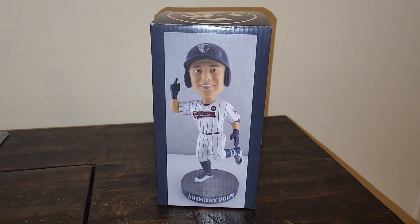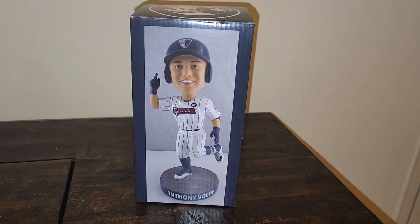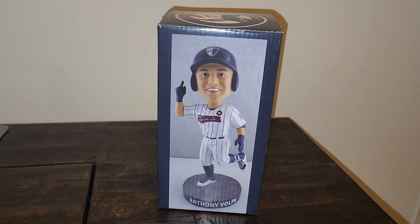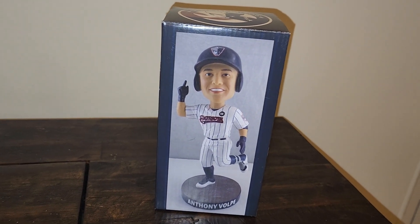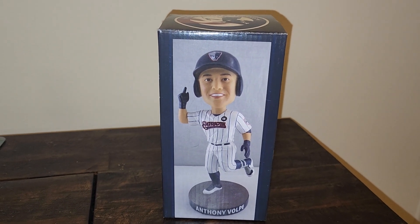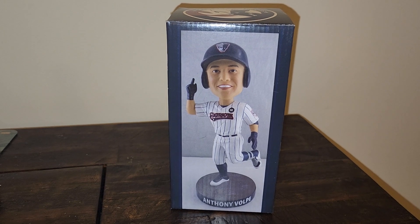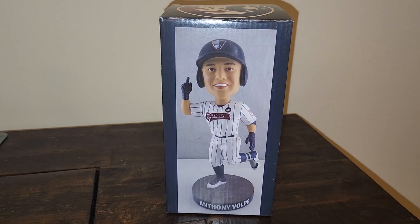Hey, what's up guys, it's Yankees Jets fans 71 back with another video. I realized I haven't done a video in a while, so I wanted to post a video tonight and try to start keeping up with the videos, especially now that I'm starting to get back into card collecting little by little. I'm going to start posting some of my additions to my slowly growing collection.